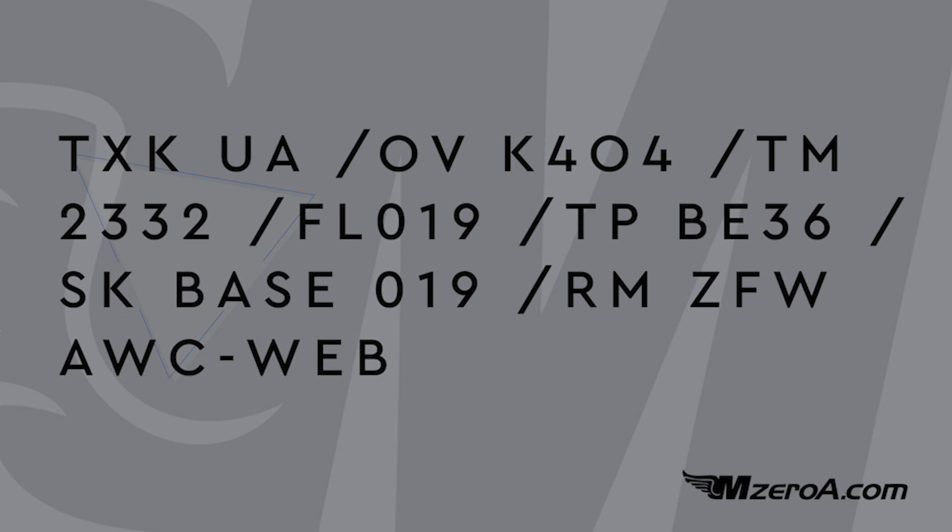There are two types of PIREPs: UA is a routine PIREP, and UUA is an urgent PIREP. This is a routine UA PIREP over the airport — K4 Oscar 4. TM is our time: 2332 Zulu. FL is flight level — in this case, just 1,900 feet. TP is type: BE36, a Beechcraft Bonanza.